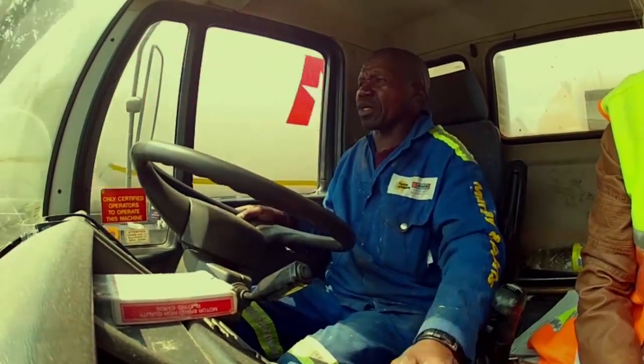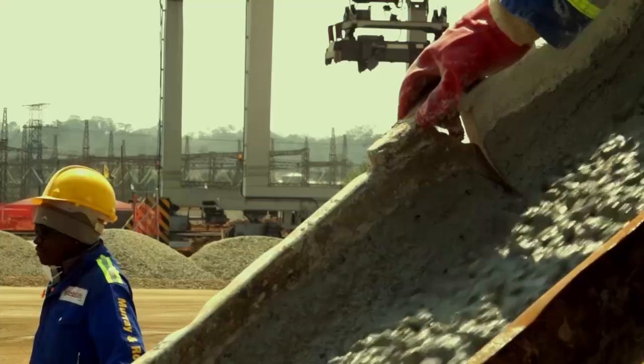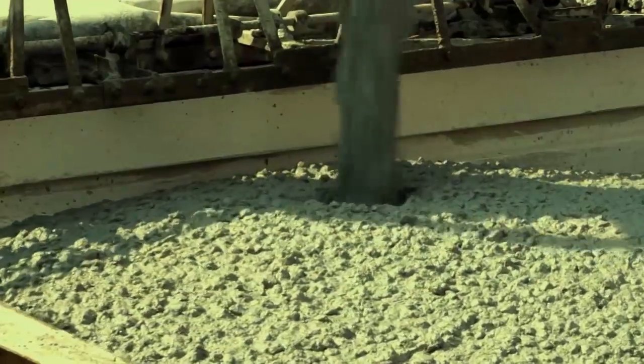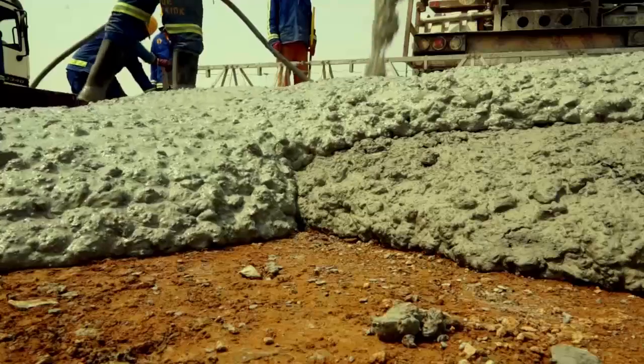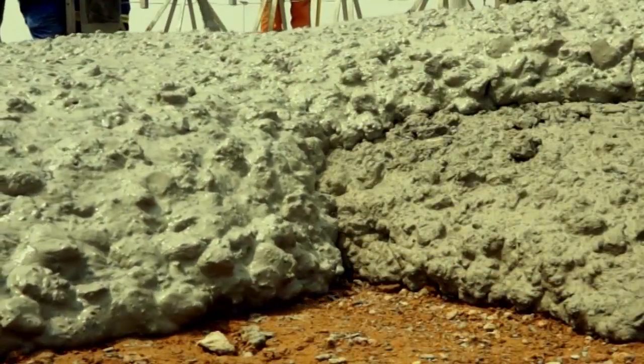The third truck arrives on site at 6 cubic meters of material. Once more the slump comes out within our devised range at a 190 millimeter slump. It combines nicely with the previous material and meshes without any cold joints or pole joints.